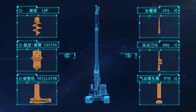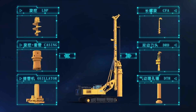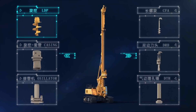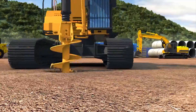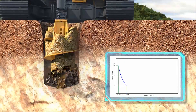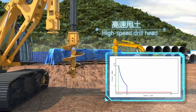XCMG launches a six-function machine to follow market trends. The machines can achieve multi-functionality by changing working devices, meeting the needs of various working conditions. Standard configuration includes ranges of rated power and multi-working modes of the drive unit, which improves energy efficiency. It promotes working efficiency by adopting a high-speed drill head.